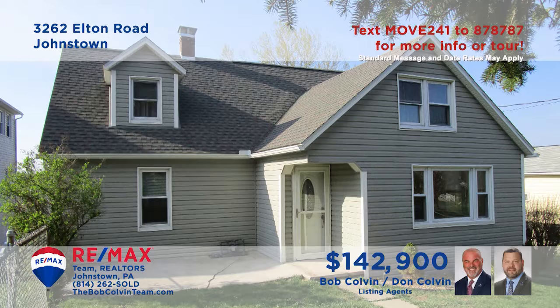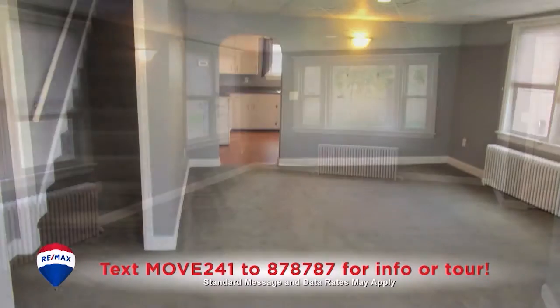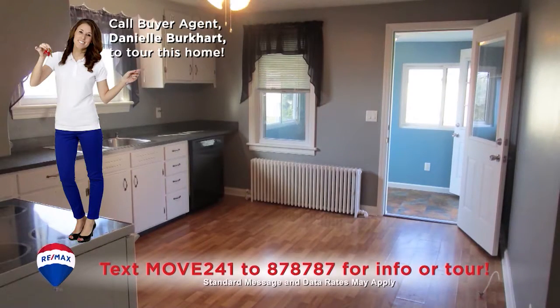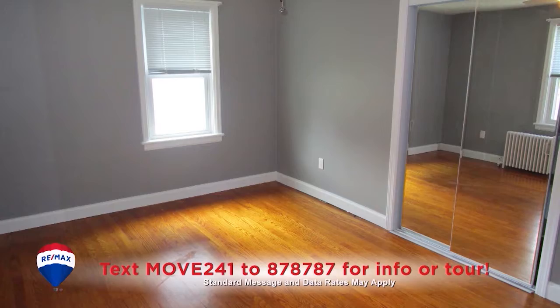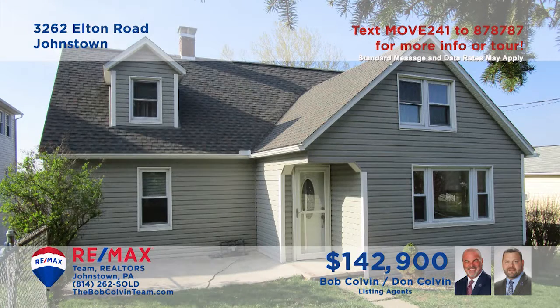The Bob Colvin Team welcomes you to this Richland home with recent updates. Inside, you'll find a sunny living room that shares an open floor plan with a dining room. This bright, work-ready kitchen makes every meal easy to prepare. There are hardwood floors and double closets in each of the home's four bedrooms, and the exterior is protected with newer siding, roof, and gutters. Contact a Bob Colvin Team member to schedule an exclusive tour.